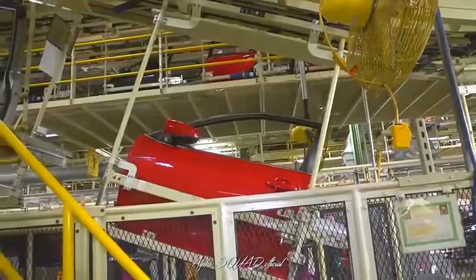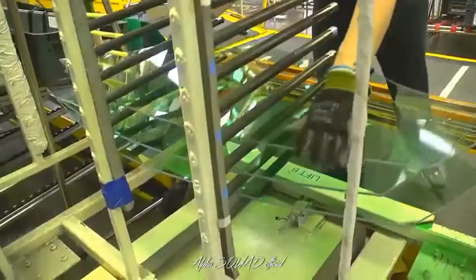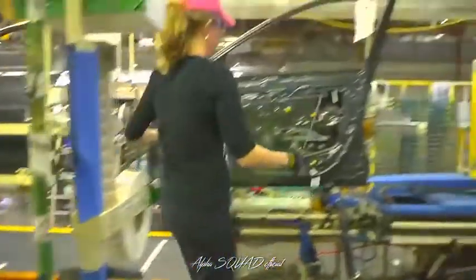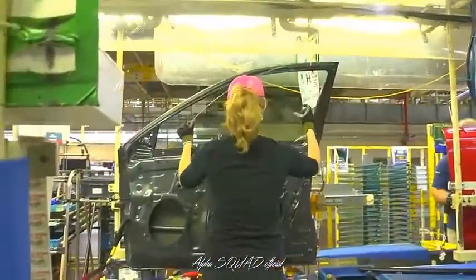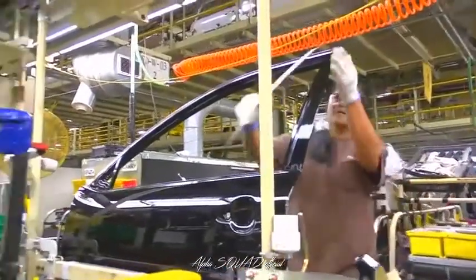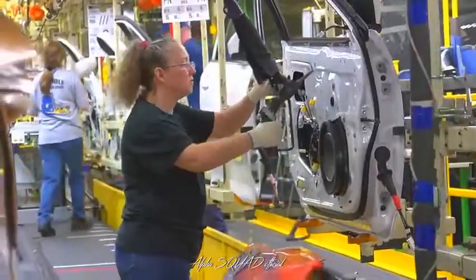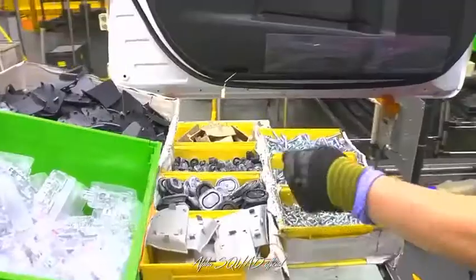Once taken off the vehicle, the doors travel by overhead conveyor to a trim sub-assembly line called the door line. Here, windows, padding, locks, speakers, and other components and options are installed. With the doors now at eye level, team members can complete their work easier and safer.